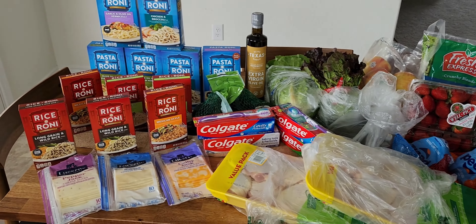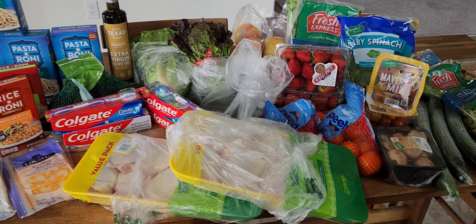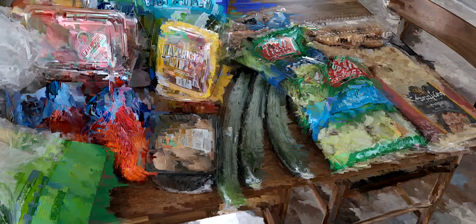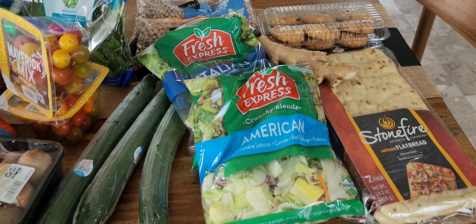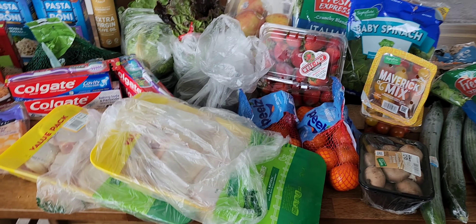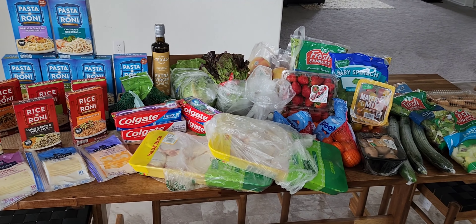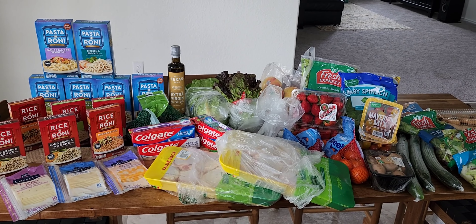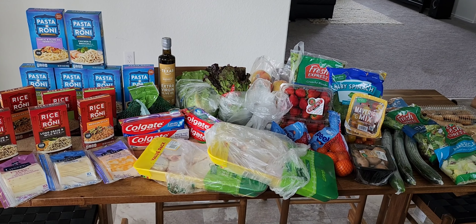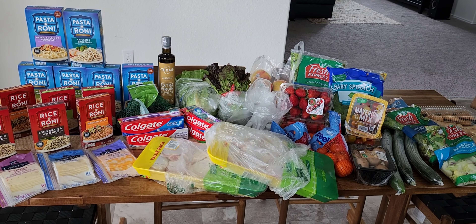I had $30.09 in rewards — here it is all laid out on the table, everything I picked up this morning at Randall's. It's a pretty fair shopping haul! If you guys went out shopping, let me know in the comments what was your best find. Thanks for watching friends, I'll catch you in the next one.